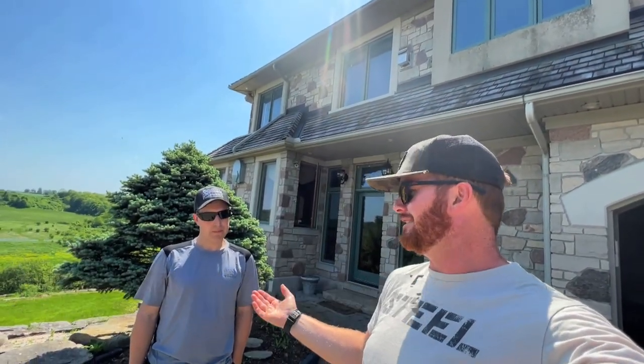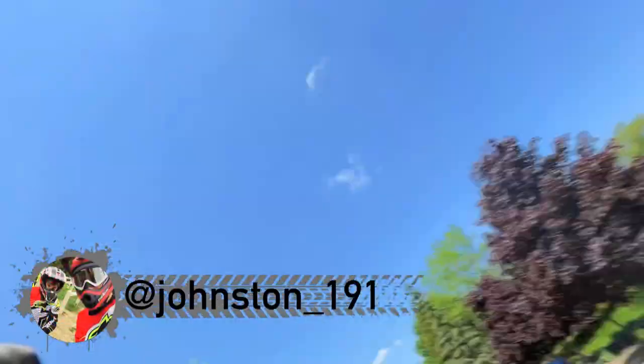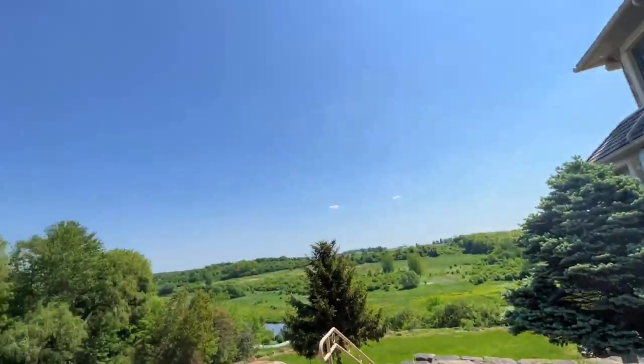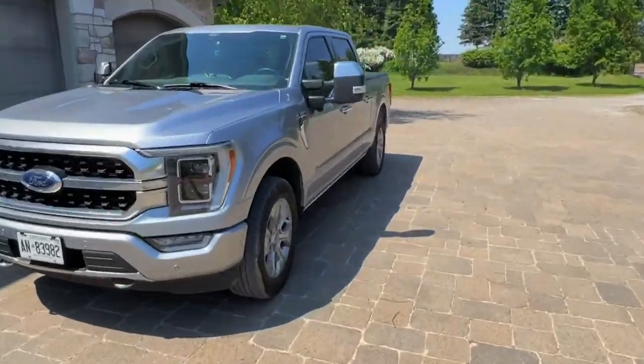We are back! What's up guys, how's it going? Mark from 408, Mr. Johnston 191 — I'm getting good at knowing people by their Instagram names. Anyways, sunny and 75, we have a heat warning and we've got lots of stuff going on.